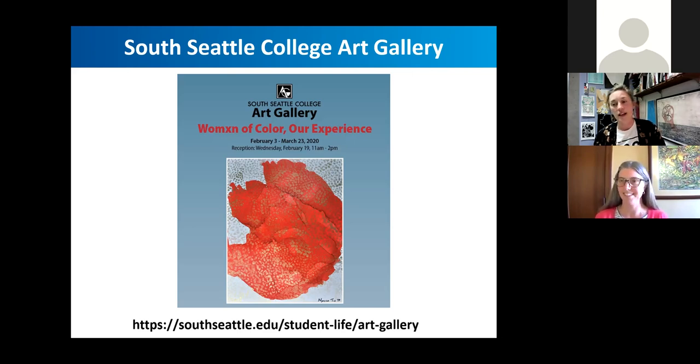Students also have the opportunity to do work study in the gallery and learn the backside of gallery hanging — curation, art handling, hanging, the building, curating, mapping it out, and the hanging of the art.